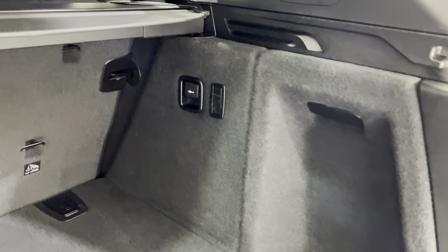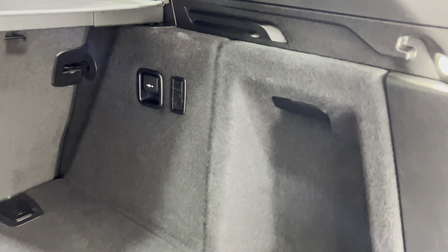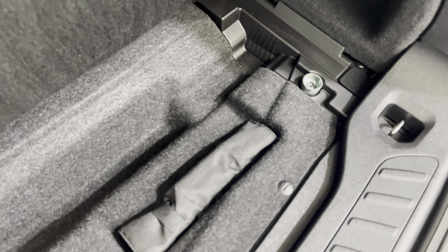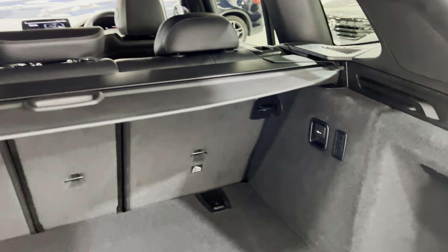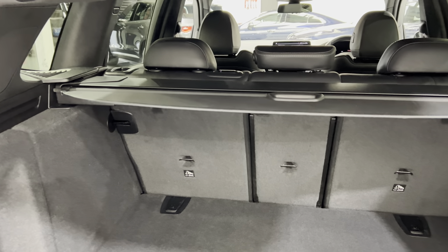We've got a 12-volt socket on the side there. And then you just push the little piece here and you've got hooks for your carrier bags. Underneath, we've got the locking wheel nut and a first aid kit in there. And the pull-out blind will actually sit in there as well.